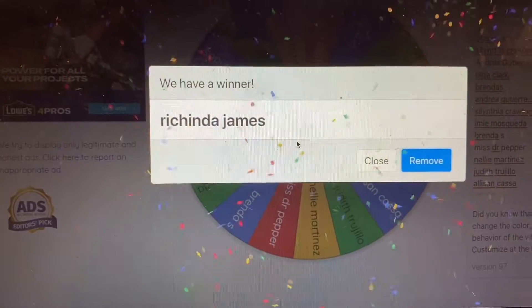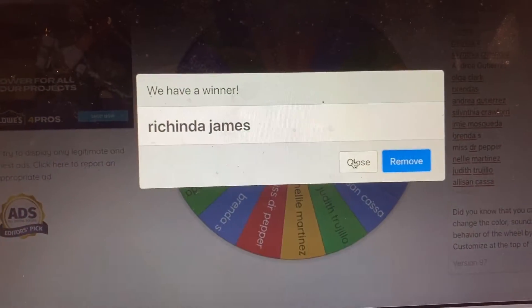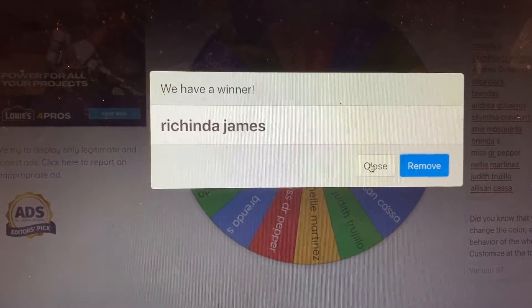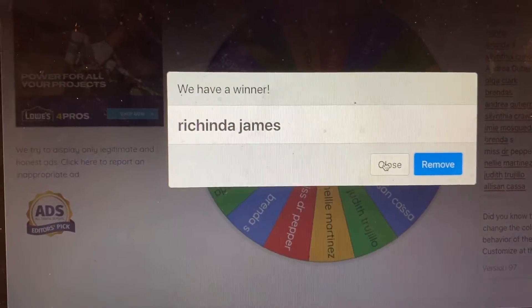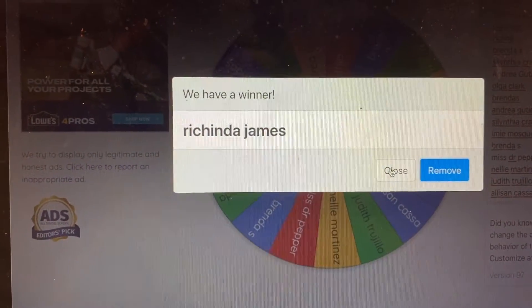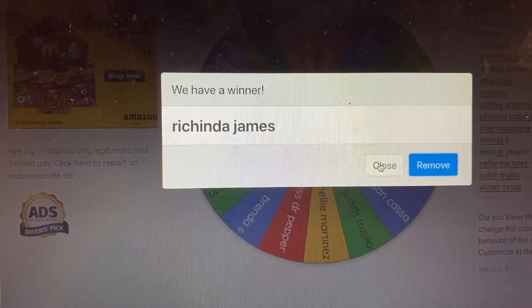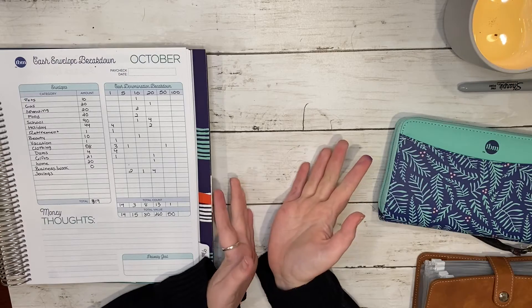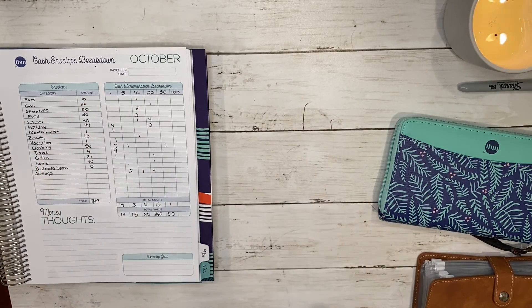We have a winner! I will be contacting them via Instagram. If they're not subscribed to my Instagram, I will pick another winner, but if they are following I will reach out to ask what envelope names they want. Congratulations, and I will see you guys in the next one — thank you, bye!